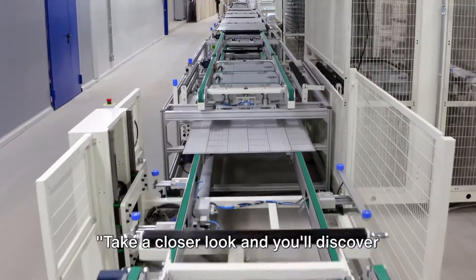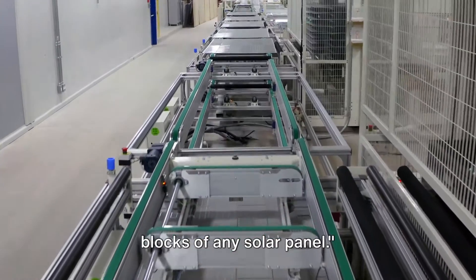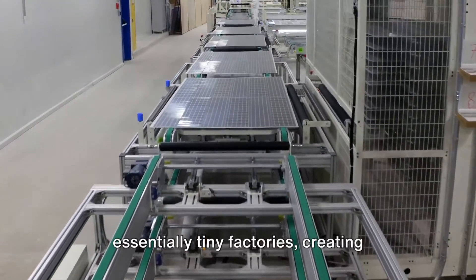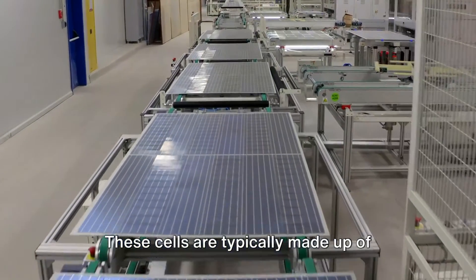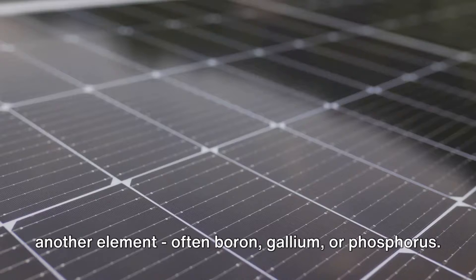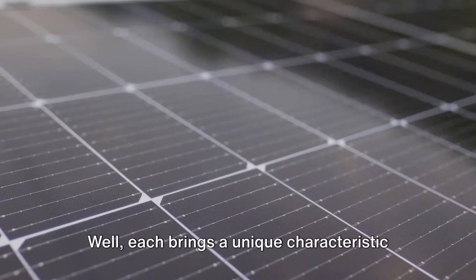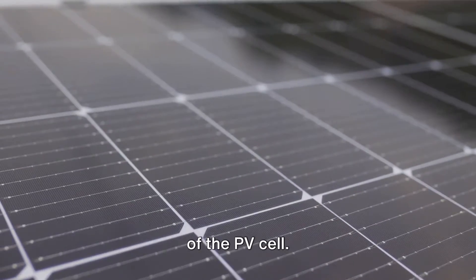Photovoltaic, or PV, cells are essentially tiny factories creating electricity from sunlight. These cells are typically made up of sandwiched layers of silicon combined with another element, often boron, gallium, or phosphorus. Each of these elements brings a unique characteristic to the table, enhancing the functionality of the PV cell.